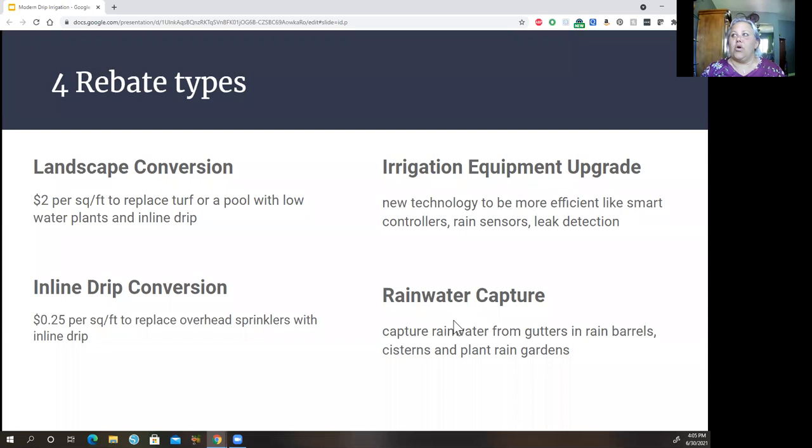There are also rebates for irrigation equipment upgrades — new technology like smart controllers with WiFi that talk to your cell phone, rain sensors that automatically turn off watering when enough rain is detected, and leak detection that goes beyond what you'd catch with your eyes. The last rebate type is rainwater capture: capturing rain from gutters into rain barrels, cisterns, or planting rain gardens.